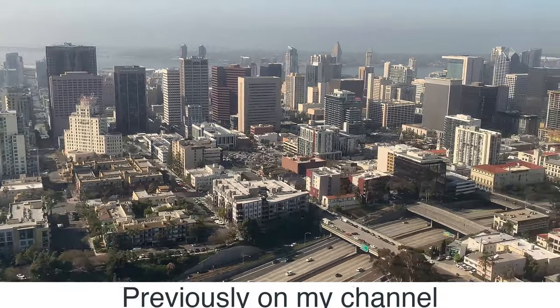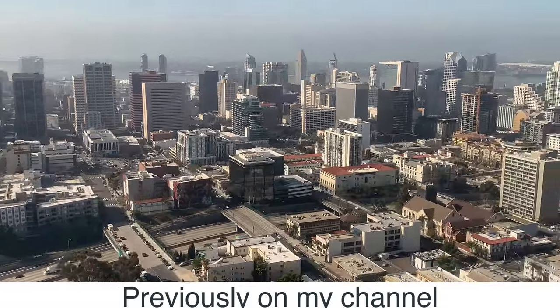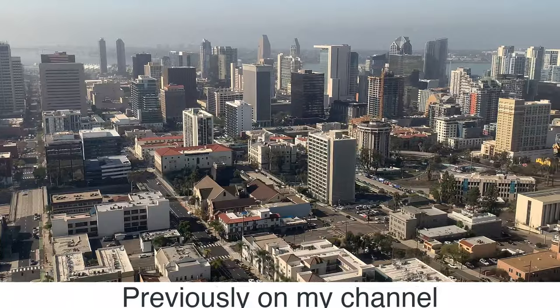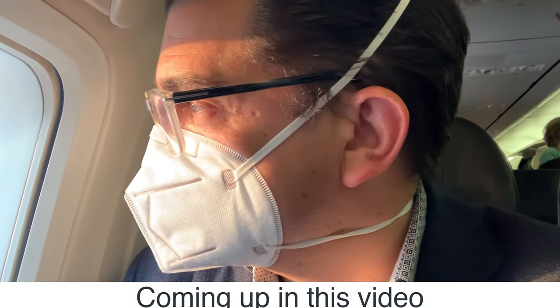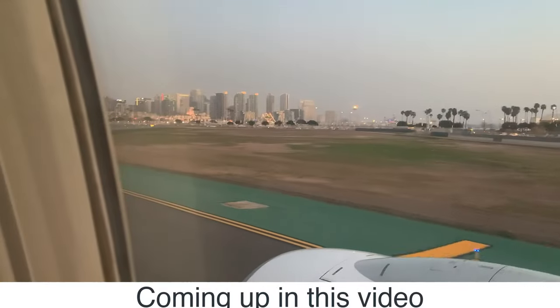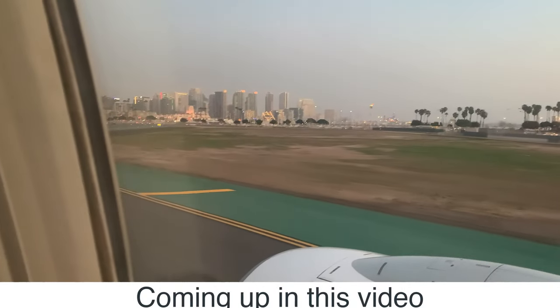In my last video, you sat with me on the left side of the plane for the iconic approach to runway 27 at San Diego with its close-in view of downtown. Today, my seat is on the right side as I depart on runway 27 and discuss the airport's single runway operation.